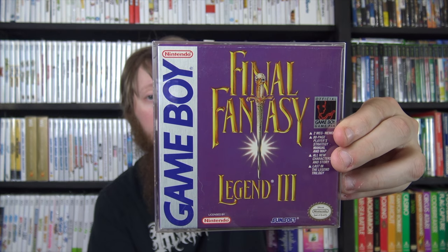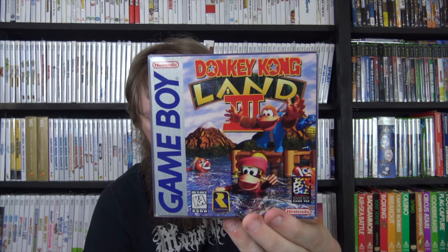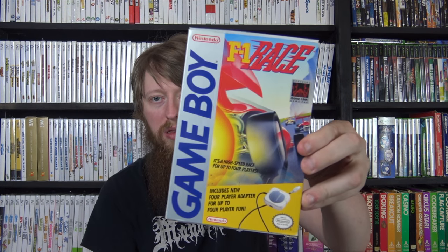A lot of the Game Boy items are boxes only or boxes and manuals - most in really nice condition. These include Final Fantasy Legend 3, Mario Land 2: The Six Golden Coins, Donkey Kong Land 3, The Final Fantasy Legend, Mario's Picross, Donkey Kong for the original Game Boy, and Mole Mania which was a nice condition upgrade and is complete. I also got the box and manual for Dora the Explorer: Super Spies from the outlet for almost nothing, and a complete copy of F1 Race in the big box with the four-player adapter.